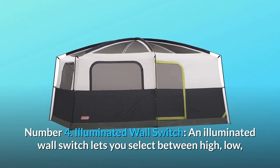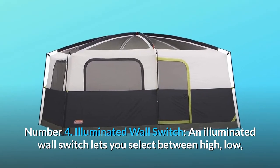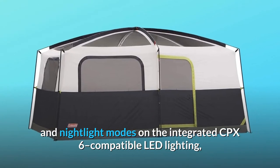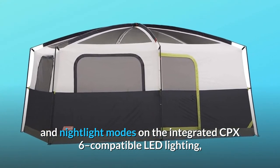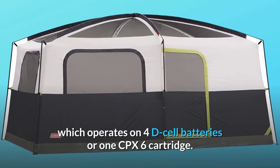Number 4: Illuminated wall switch. An illuminated wall switch lets you select between high, low, and nightlight modes on the integrated CPX6-compatible LED lighting, which operates on 4D cell batteries or 1 CPX6 cartridge.